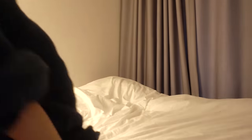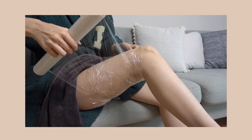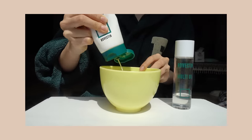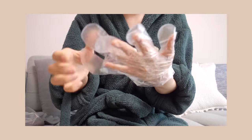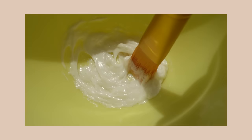Alrighty, that pretty much sums up my body skincare routine that I do every single day. I also wanted to share some of my other body skincare tips and hacks that I love for my pampering routines. I don't do these tips every single day, but I do them at least one to two times a week.